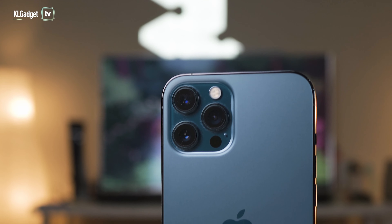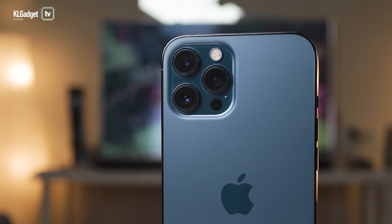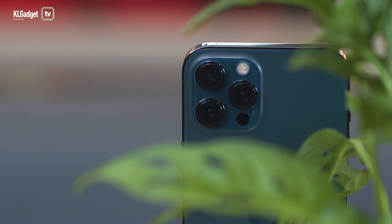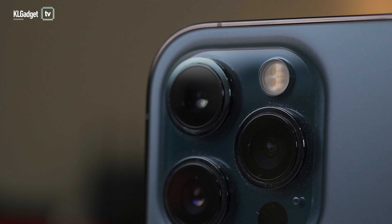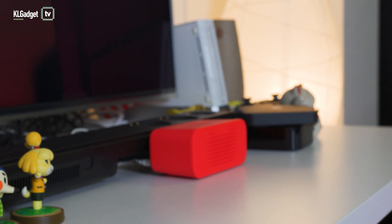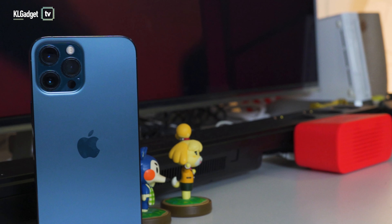Up to this point you can tell that I am mostly negative about the iPhone 12 Pro Max, but its camera system is the one reason that I'm going to look past all that and keep using it. The iPhone 12 Pro Max's main camera features a large 1.7 micron pixel size and f1.6 aperture, along with sensor-shift optical image stabilization hardware.